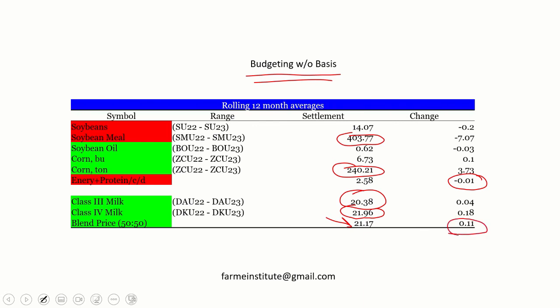Every day I try to figure out if dairy margins improved or got a little tighter. If you're interested in getting this table every day the market is open, send me an email at thisisfarminstitute@gmail.com. I send this out free of charge and I'm happy to add anybody to that mailing list.